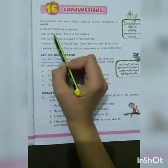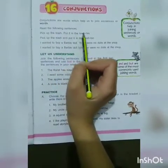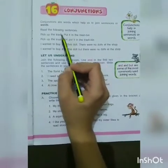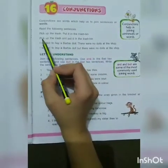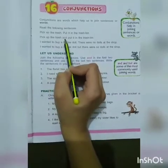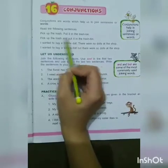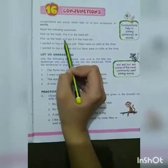Read the following sentences: 'Pick up the trash. Put it in the trash bin.' There is no conjunction in these sentences. Now we join them: 'Pick up the trash and put it in the trash bin.' We have joined the sentences using the conjunction 'and'.